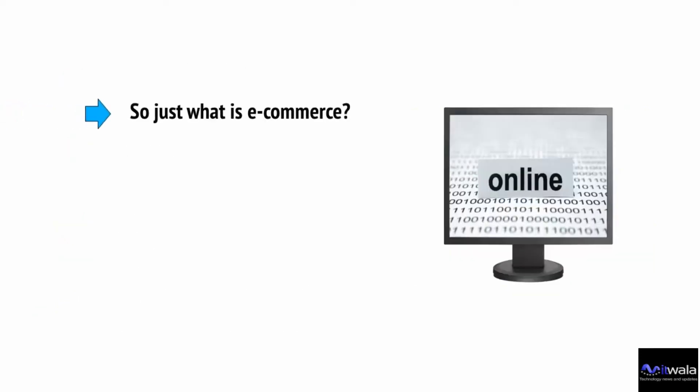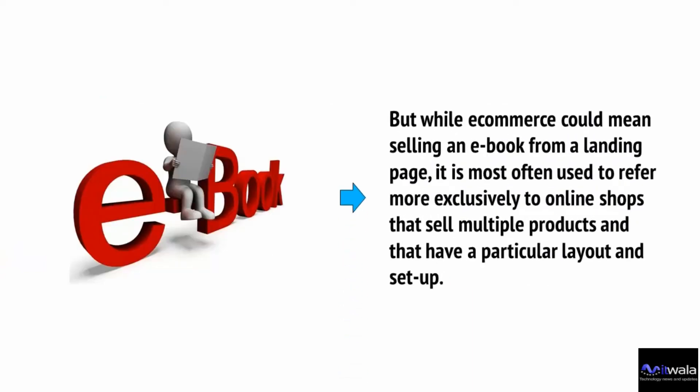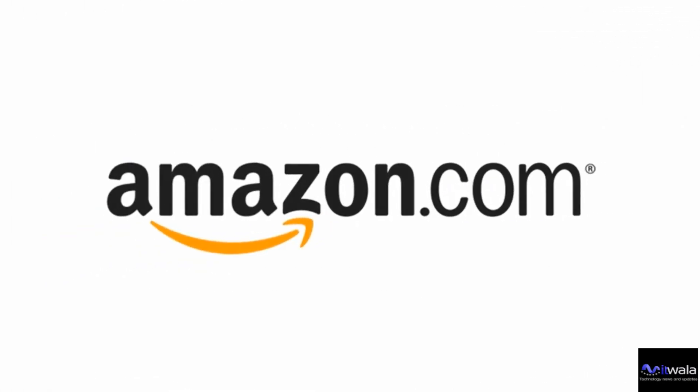So, just what is e-commerce? The term refers to online commerce — in other words, selling products online. While e-commerce could mean selling an e-book from a landing page, it's most often used to refer to online shops that sell multiple products with a particular layout and setup. The most popular example is undoubtedly Amazon, which acts just like a high street store, letting you browse products and add them to a shopping cart — all from the comfort of your home, with products delivered to you wherever you are.